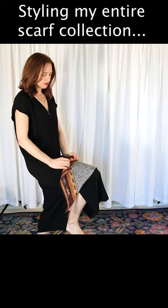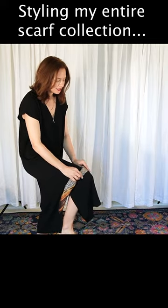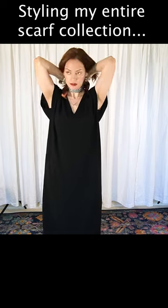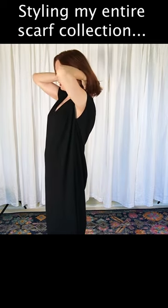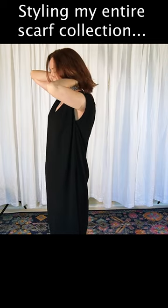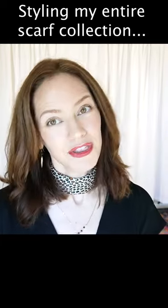I will tell you a little story about it as I roll it up. I stopped into a resale shop in Paris the last time I was there, and you pay by the pound. So when you buy silk scarves and silk scarves weigh nothing, you pay almost nothing. So I remember this scarf as one that I picked up in Paris.